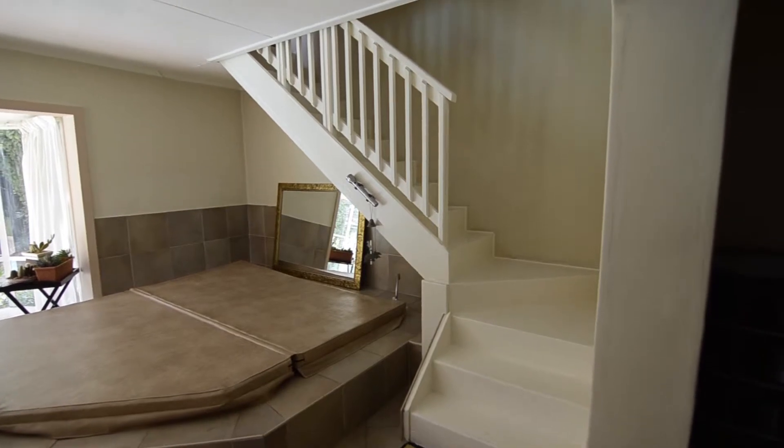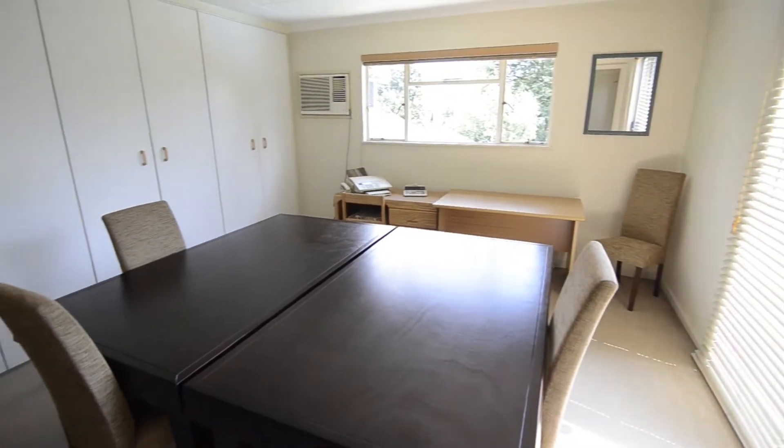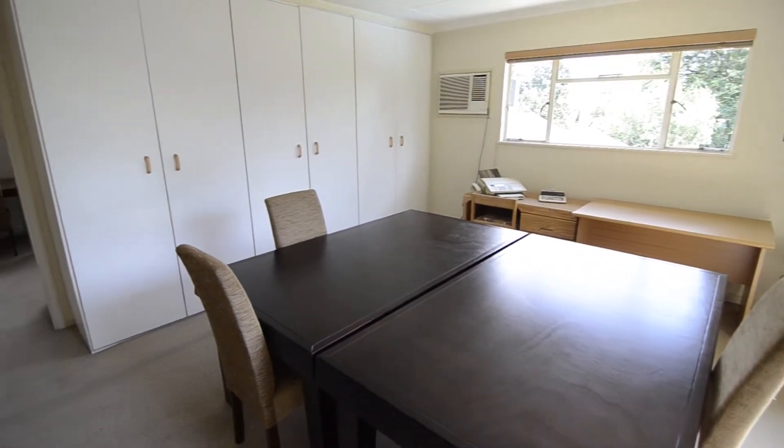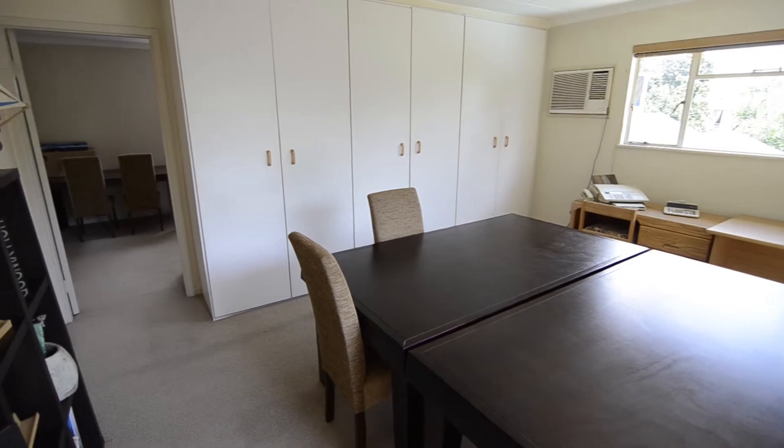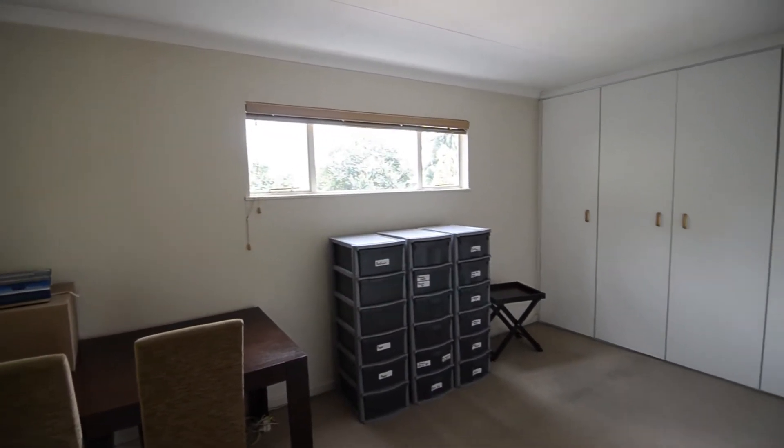Leading upstairs from the entertainment area there are two spacious offices. The first features balcony access, carpeted floors and built-in cupboards. The second offers ample built-in cupboard space and carpeted floors.